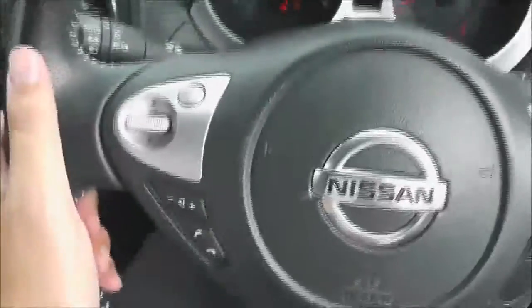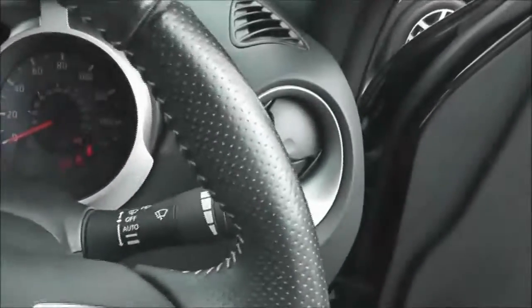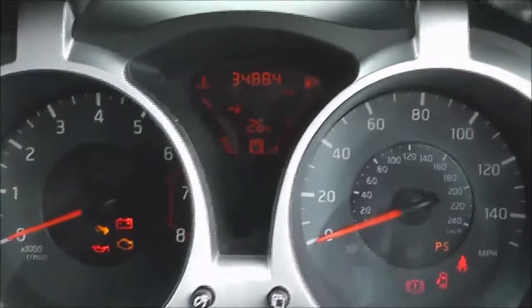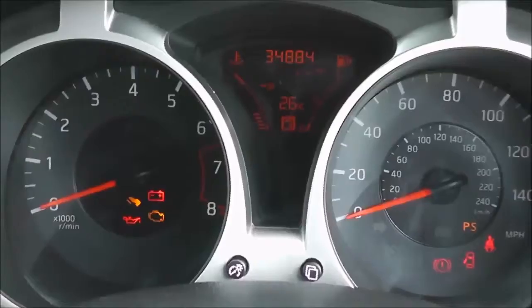The steering wheel is leather and multifunctional with the white trim there. The dashboard is nice and clear with the orange display.